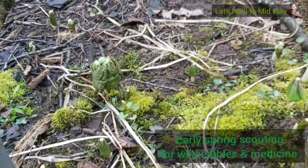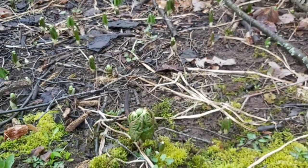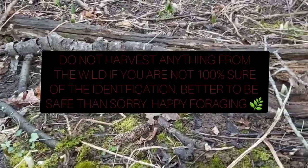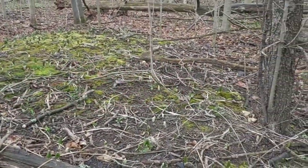Hey everyone, I just wanted to go over some wild edibles I've been finding. It's spring so things are just popping up. This is may apple — none of the plant is edible except for the apple fruit it produces, and you can only eat that fruit when it's completely ripe. Good luck getting to it though, because you're competing with all the other critters in the forest.